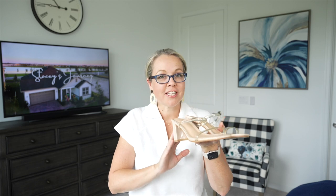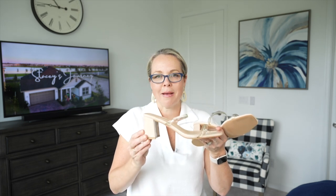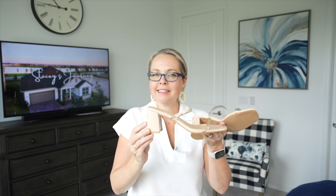I paired the Sofia Vergara dress with these block heels from Amazon — I shared these in a previous video, link below. These heels are so cute and an easy way to dress up any outfit. They're very comfortable, with good cushion on the footbed, a nice block heel, and a clear strap that I really liked.